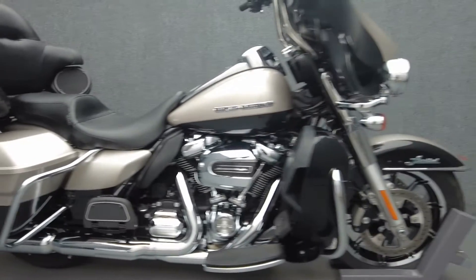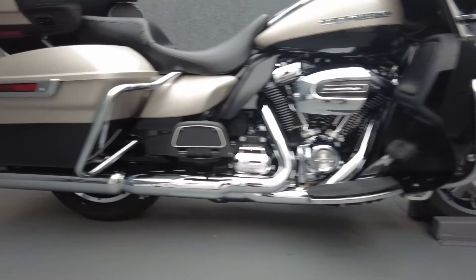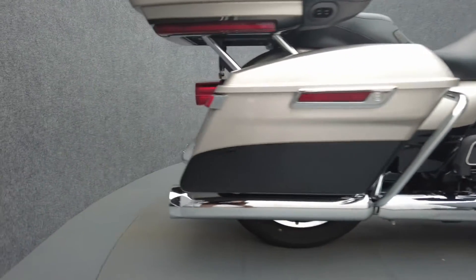It's been upgraded with TAB Performance 4-inch slip-on mufflers, Screaming Eagle Stage 1 intake, 14-inch meat hook handlebars, LaPera 2-up seat, saddlebag liners, and a windshield.